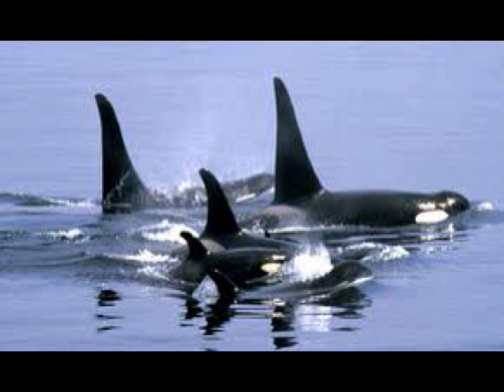Boy or girl — how can you tell if a killer whale is male or female? Well, one way is that a male killer whale will jump out of the water to attract females. An even better way is to look at their dorsal fin. A male's dorsal fin can be as tall as a professional basketball player, while a female's dorsal fin is about as tall as a baby.